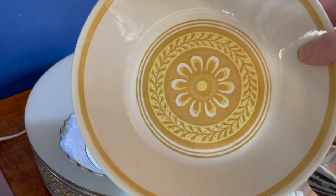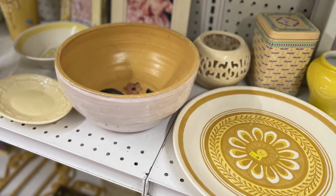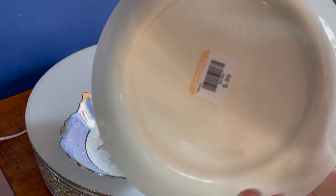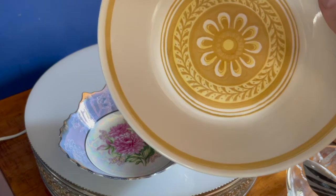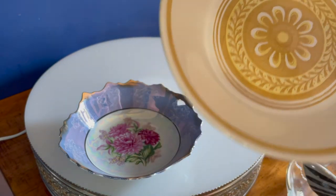I was really excited to find this piece. I've seen this pattern a lot and normally I cannot afford it. This time it was only $0.99. It says USA on the back, but I thought it was a really pretty pattern.